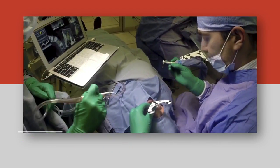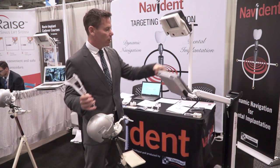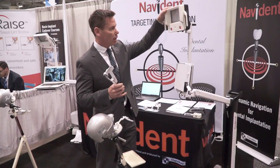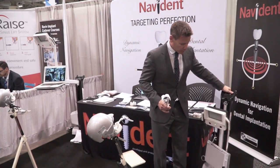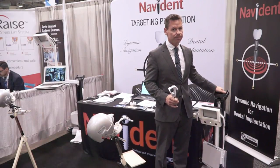One of the huge advantages of the system is that it's very portable, and that allows our sales reps to just fold it up and bring it right into your office. To learn more about Navident, check out our website at www.claronav.com or email us at info@claronav.com.